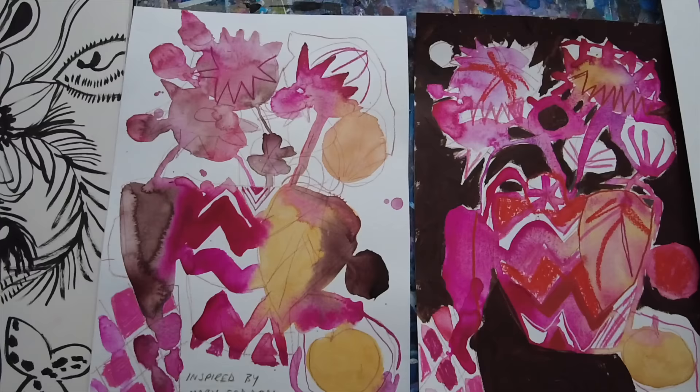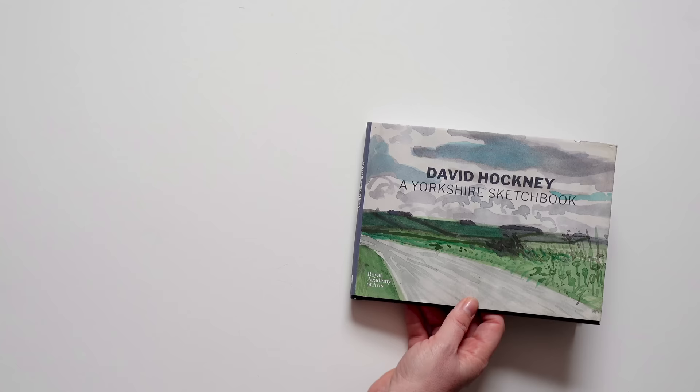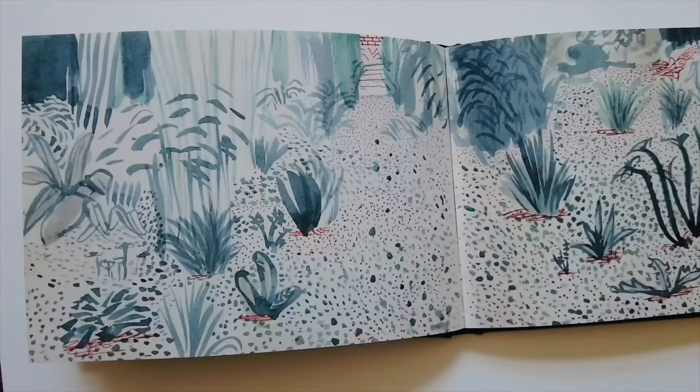Hopefully this class will really give you some inspiration, some ideas, some enthusiasm that you can apply to your own art making. My hope is that it's a fun, informative, encouraging, inspiring class that really allows you to create artwork that feels unique, interesting, and exciting to you.